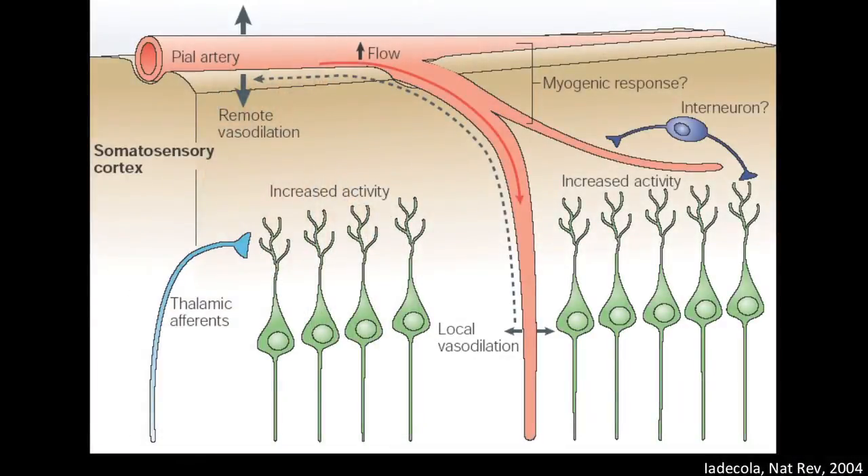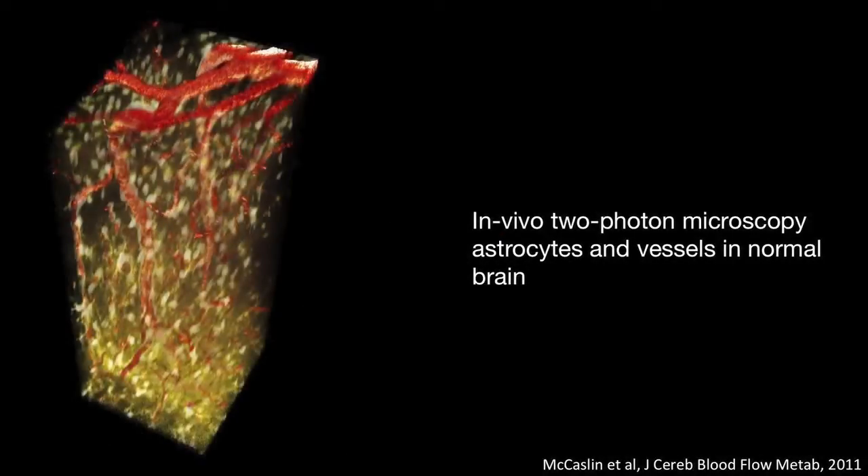One of our biggest interests is being able to understand the brain and particularly to understand blood flow in the brain. It's very challenging to understand blood flow in any kind of system that doesn't have blood flow, which means that we really need to do this in the living, intact living brain. There are rare opportunities to do that in humans, and so we very often use animal models.